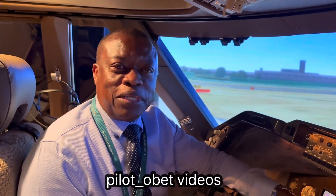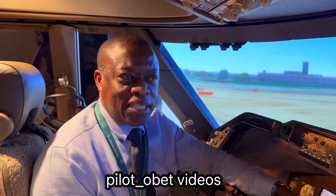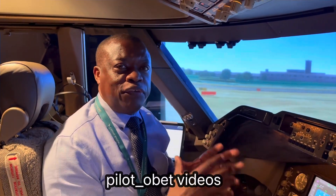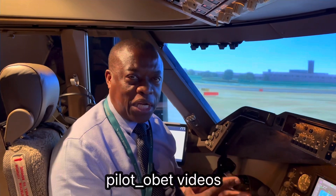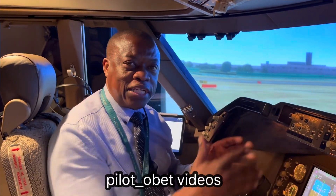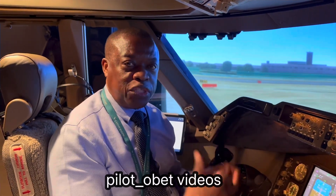Hi guys. I'm going to show you this engine fire business that I've been talking about. On the Boeing 747, as with other Boeing jets and even Airbus as well, if you get a fire warning on the runway during the takeoff before you get to V1, you will get the fire bell and the associated lights for the engine fire, which allows the crew to reject the takeoff.